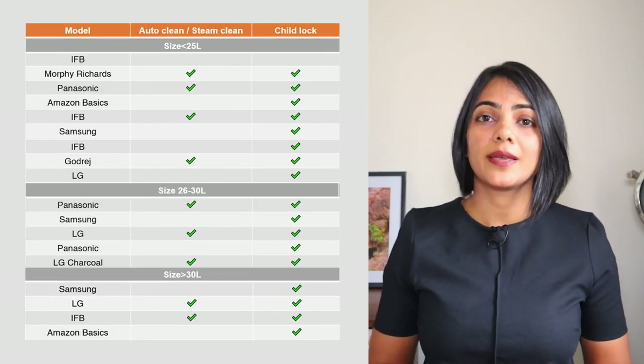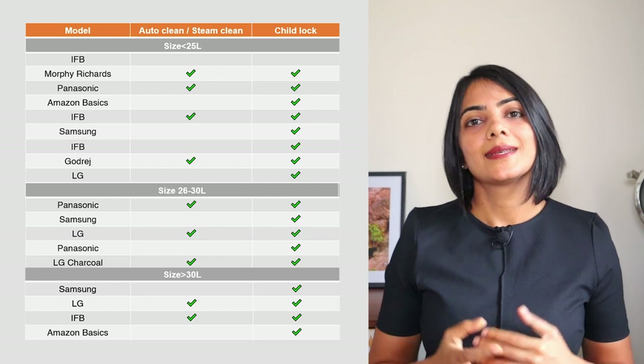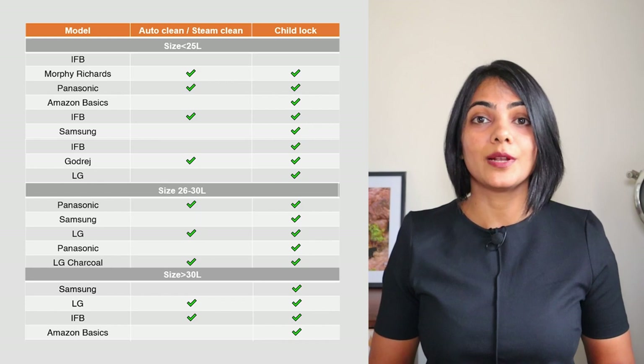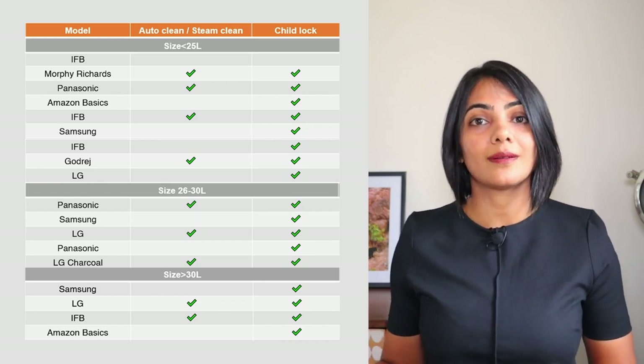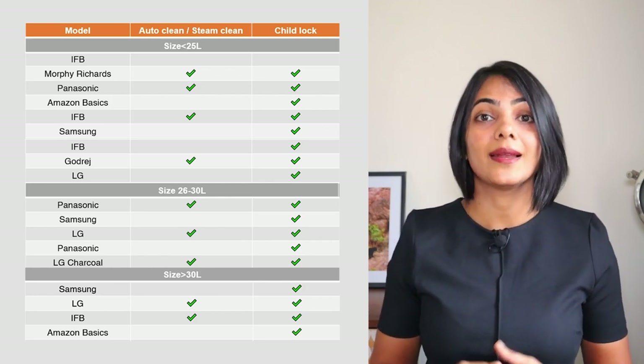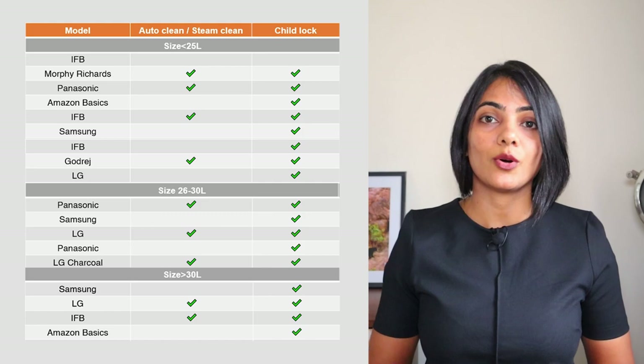All of the models have a child lock capability — there's really no differentiation in that. Some models have an auto-clean, as you can see on the screen. In my opinion, you can simulate auto-clean by just heating water and lemon for about three minutes and wiping it down — it gives you pretty much the same effect. There's also a concept of a starter kit which many manufacturers provide, which is nothing but additional vessels you can use in the convection microwave oven. In general these are plastic, which I do not prefer, so I don't really call this a differentiator.